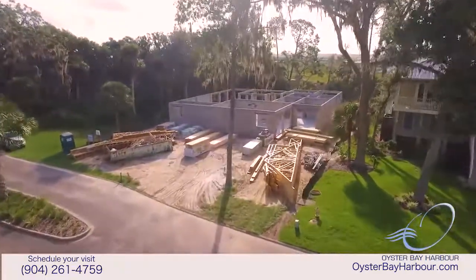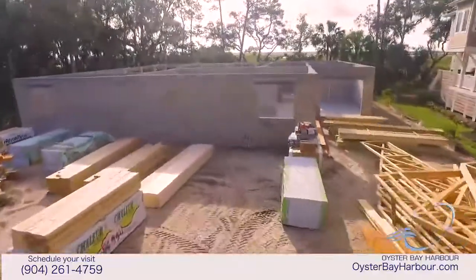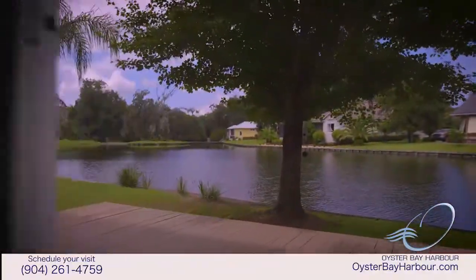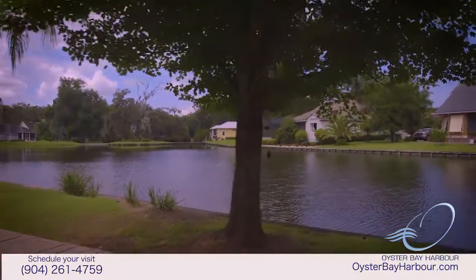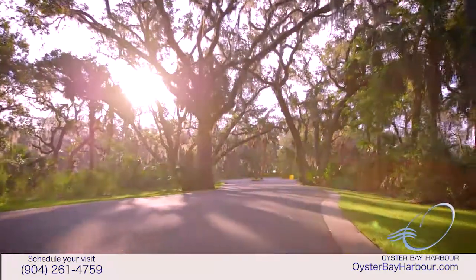Oyster Bay has partnered with Northeast Florida's premier custom home builders to create a real estate buying opportunity you really must see. Right now, we're building custom waterfront homes on properties from the developer's private reserve, and the values we're offering cannot be matched.